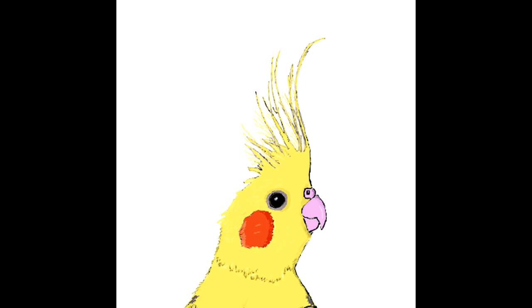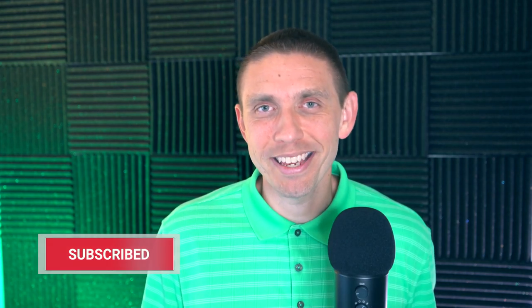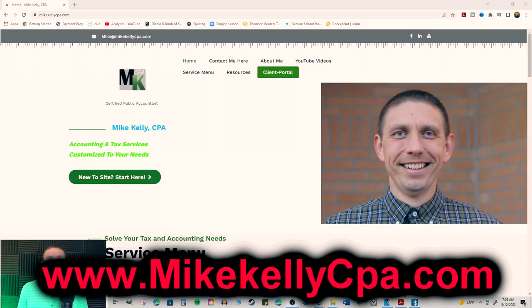If you want to learn more about special depreciation deductions when it comes to vehicles, make sure you're subscribed for the next video in this series — you're not going to want to miss it. Until next time, you've been a wonderful audience. I will see you down in the comments — live life uncaged!